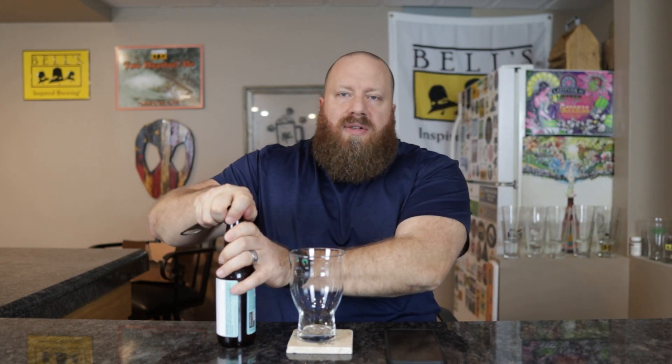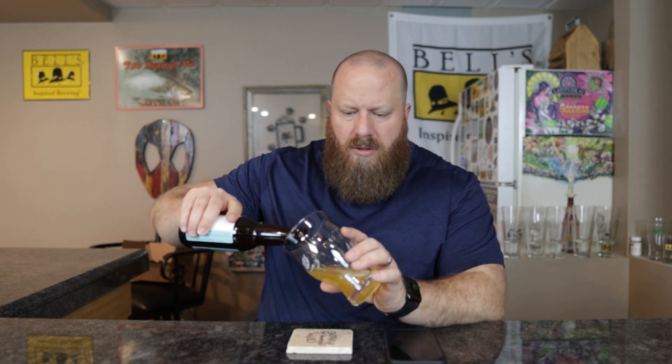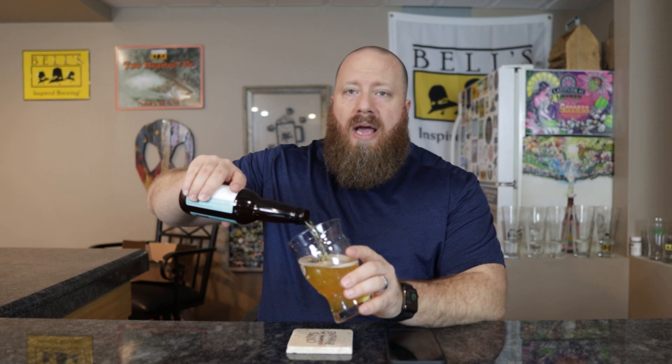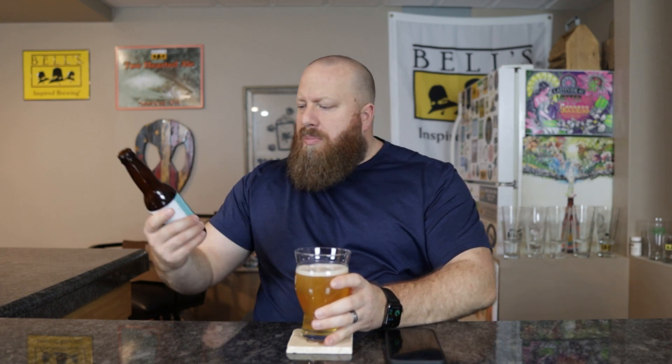Let's go ahead and get this open and get it into a glass. I was at Bells today for lunch with Jessica — man, I think I got a short pour. I took today off and picked up seven beers.